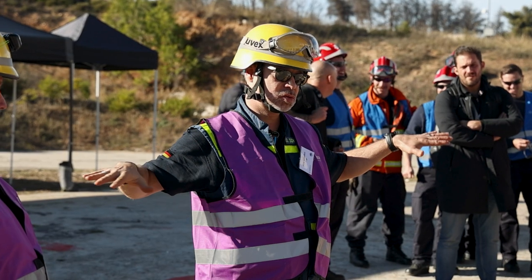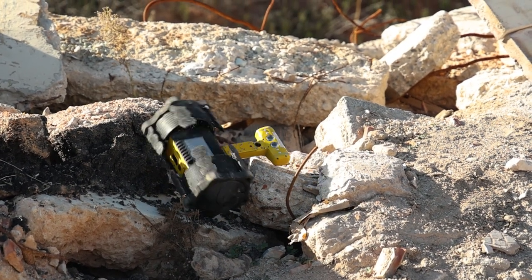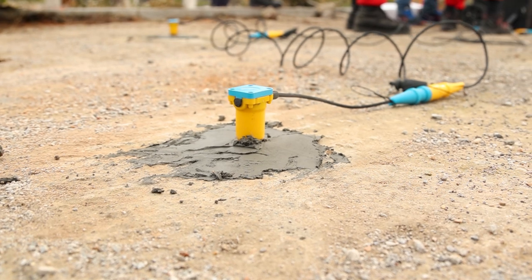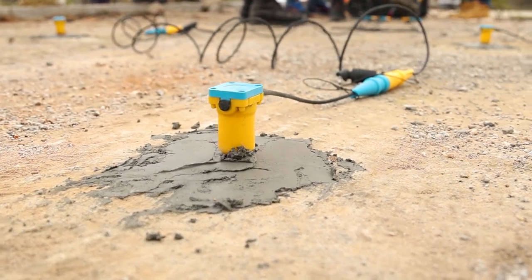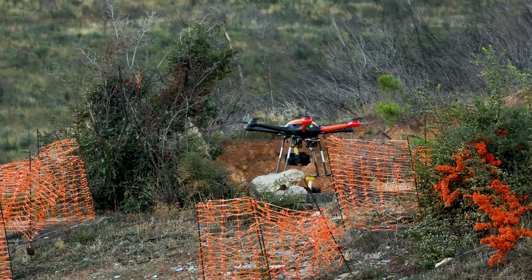During the large-scale field test in Greece, all components of the CURSOR kit were brought together: robots with sniffer technologies to locate trapped victims in rubble piles, geophones as seismic detectors for vibrations of survivors tapping or moving under debris, existing drone technology with innovative techniques, and IT solutions providing a common operational picture — enabling more effective rescue of trapped victims.